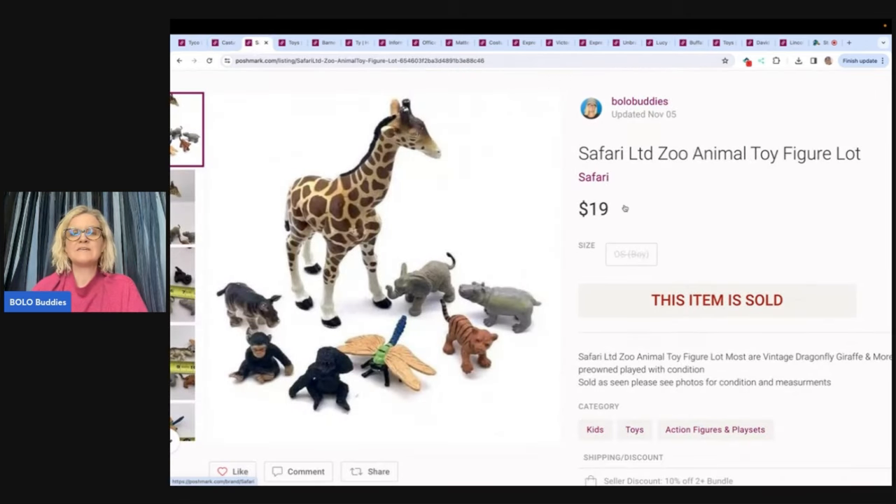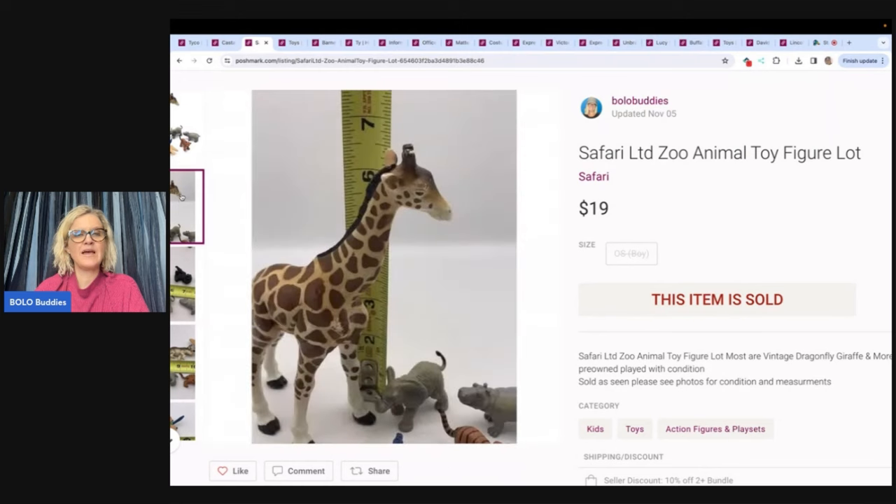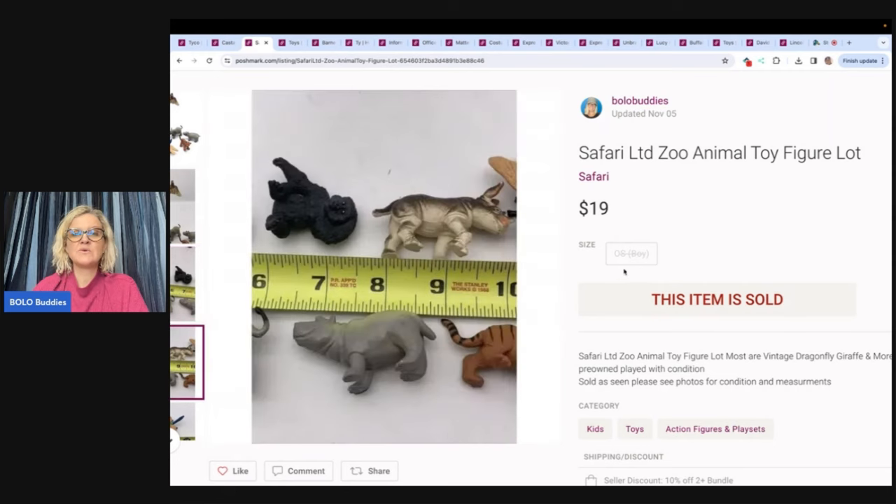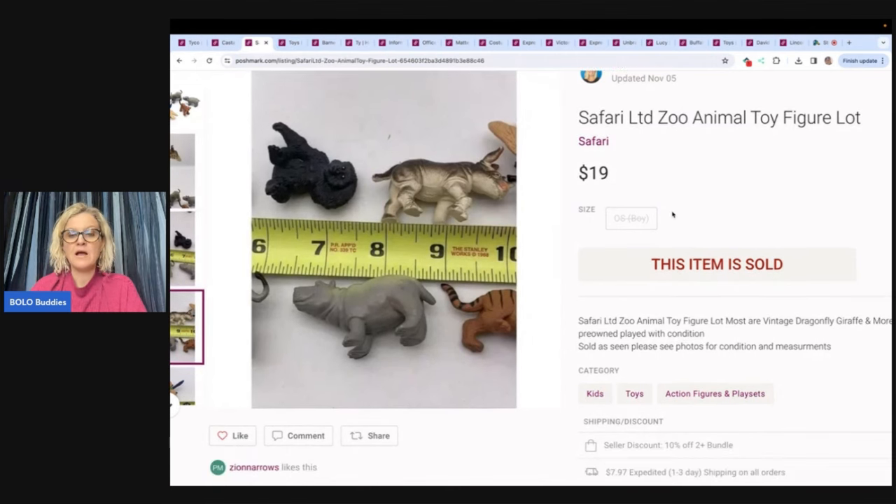The next item is this Safari LTD limited zoo animal toy figures — a lot of zoo animals. I use a light box and I whited out the background, and I do like to put measurements. I sold these for $19 and the buyer paid shipping. On Poshmark, the buyer pays shipping. I have seller discounts where you get 10% off two or more items, so if people bundle, they get an automatic 10% off. You can set this up in your settings.